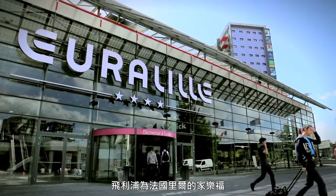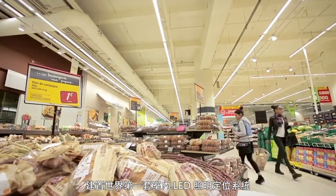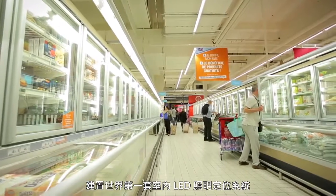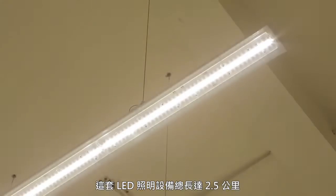Philips has just completed the world's first major full-scale installation of 2.5 km of LED light features for Carrefour that contains patented LED-based indoor positioning technology.